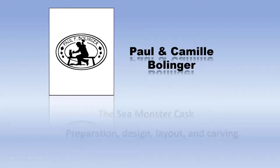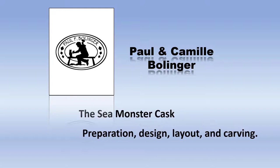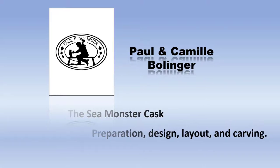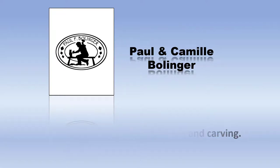My name is Paul Bollinger. I've been a woodcarver since 1980. In the year 2019 I started to carve what I call the Sea Monster Cask. It took me until 2020 to finish carving it, at which time my wife Camille and a couple of her friends painted the carving. And so this video is about acquiring, designing, and carving this Sea Monster Cask.